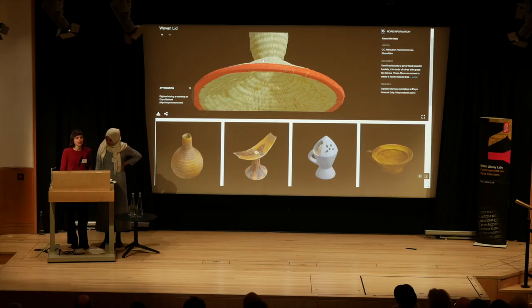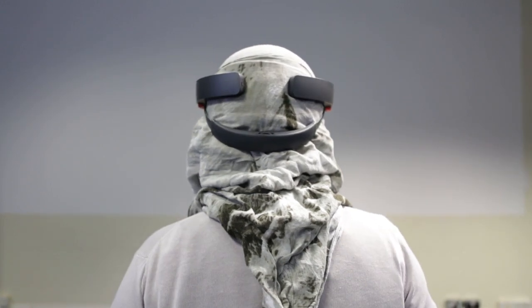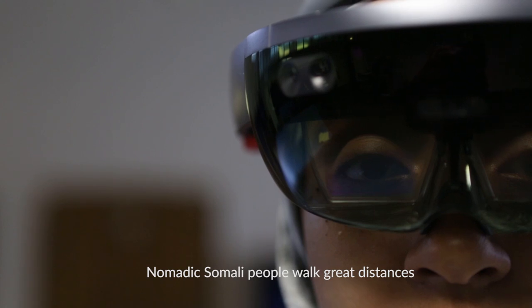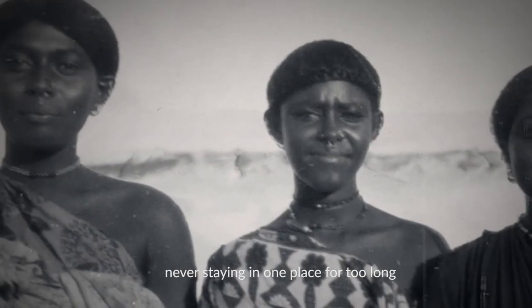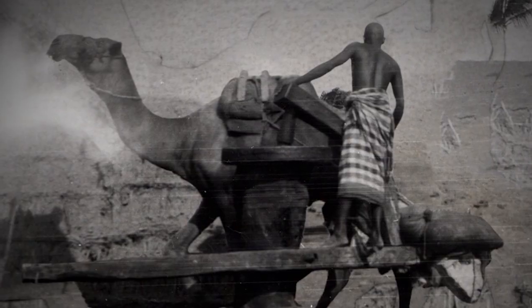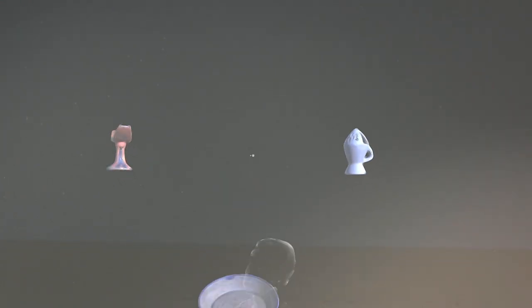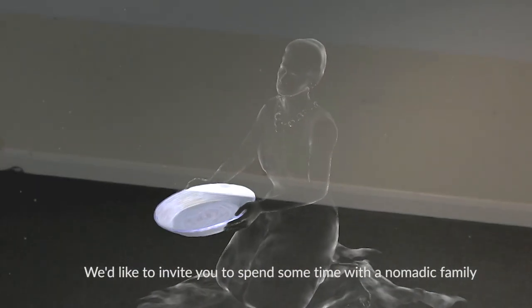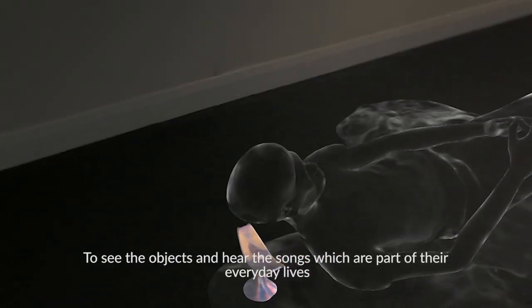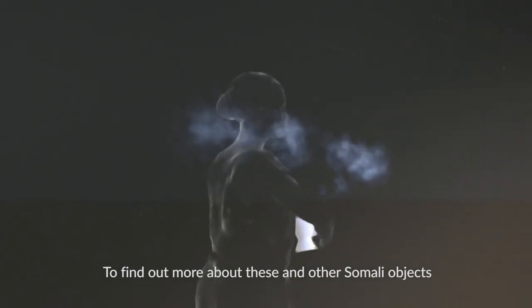We'd like to finish by showing a short video of the mixed reality experience. Nomadic Somali people walk great distances, never staying in one place for too long. With each move, they take all their belongings with them — their animals, their possessions, even their homes. Imagine you had to carry all your belongings with you. What would you take? We would like to invite you to spend some time with a nomadic family, to see the objects and hear the songs which are part of their everyday lives. To find out more about these and other Somali objects, please visit nomad-project.co.uk.